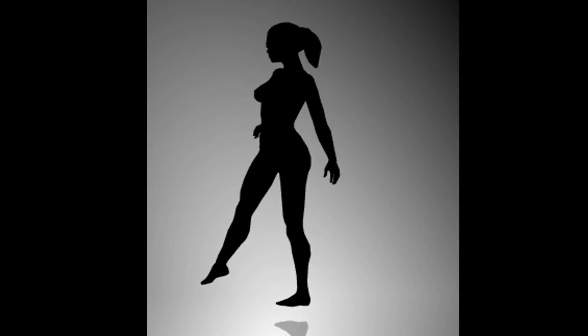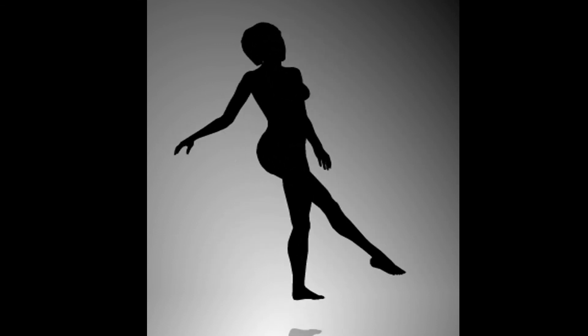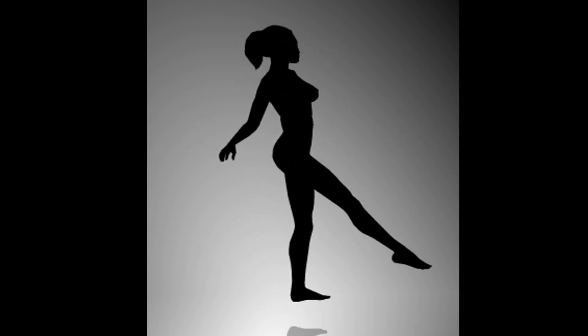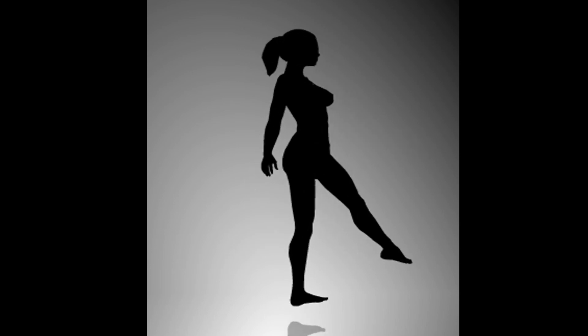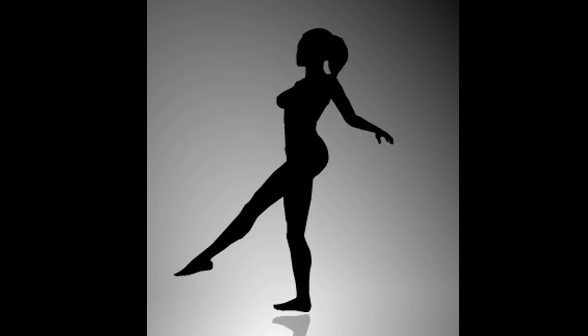This spinning dancer was created by a Japanese artist, designed so that you can perceive the dancer spinning either clockwise or counterclockwise. Some people perceive it one way and some the other, and you can make it switch, though it's a little difficult. I recommend covering up the figure so you can only see the feet, then imagining that the foot in the front is actually in the back — this will help you change your perception of which way the dancer is spinning.